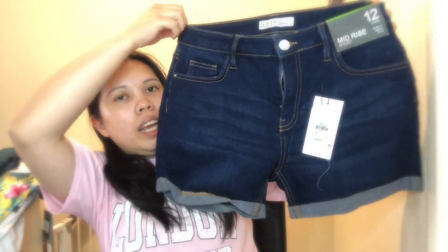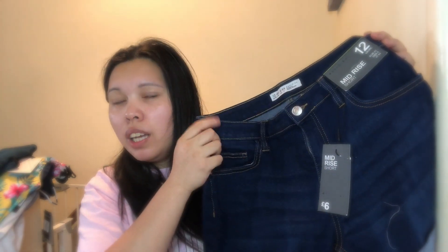Now for summer clothes — I really need them because all my summer clothes are in the Philippines from when we went last year. The first item is this shirt. I'll do a try-on of these clothes. This one was in the reduction section, originally six pounds but I paid around four pounds fifty. It's a size 12.